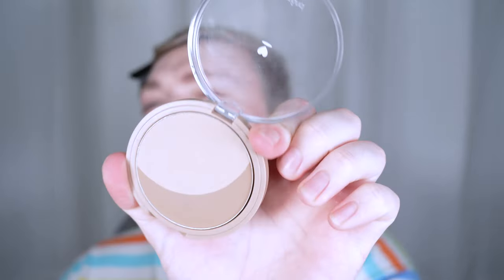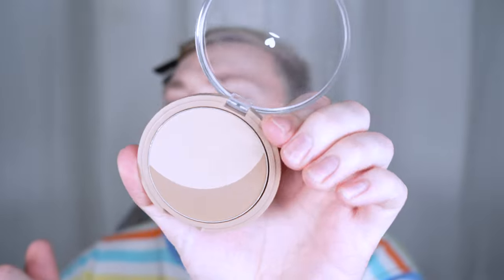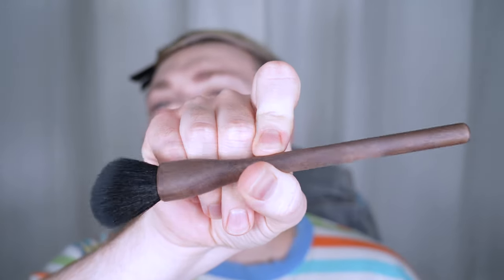I'm going to contour with the Romand Better Than Shape — I think it's in Oat Green, or maybe Oat Gray. And then I'm using the Shakuta Angled Face Brush.